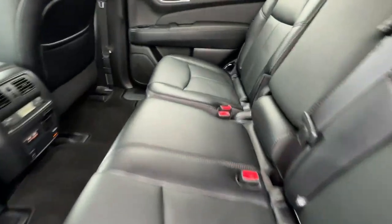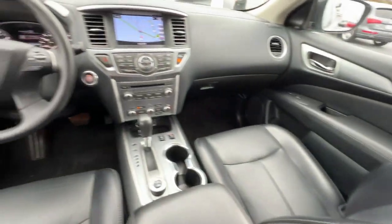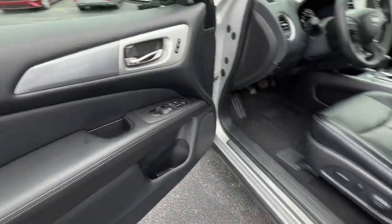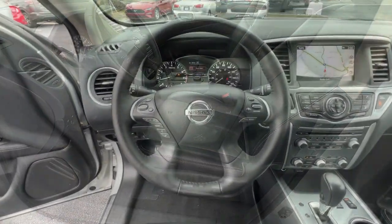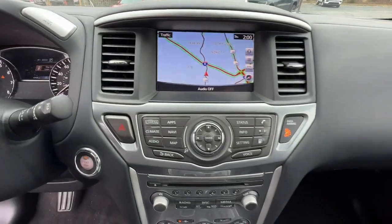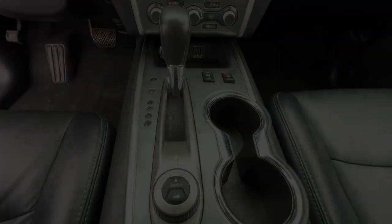The following are some of this vehicle's highlighted options: keyless entry, hands-free liftgate, navigation system, satellite radio, power passenger seat, heated mirrors, heated rear seat, power liftgate, and backup camera.